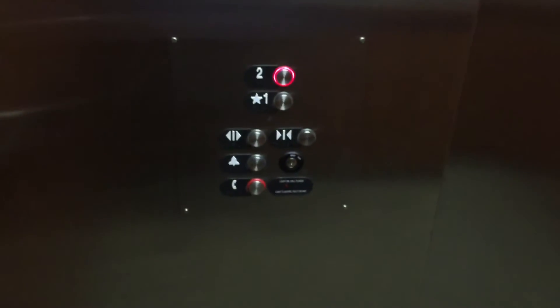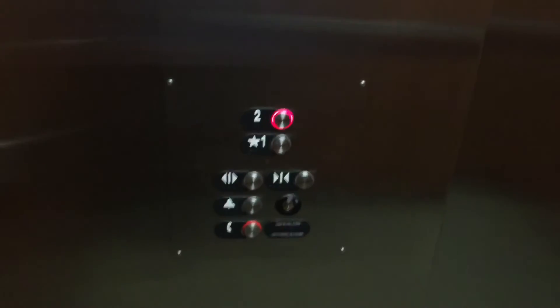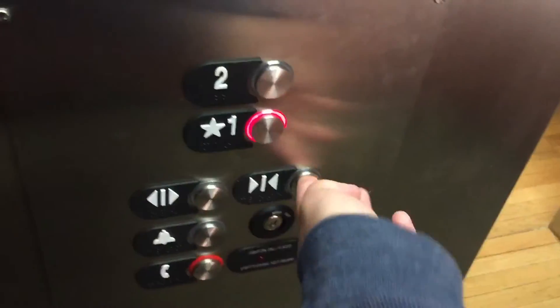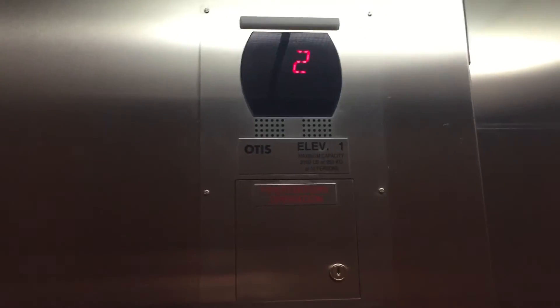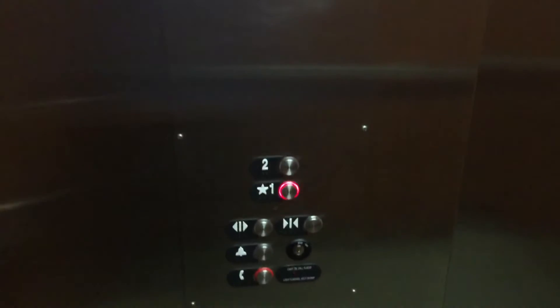I guess I want to look at the buttons. Wait. Second floor. First floor. This will be it. Going down. Please stand clear of the closing door. What just happened? First floor.